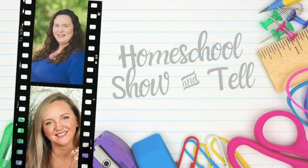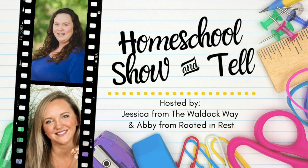Hey everybody, welcome to the Wild Ock Way. I'm Jessica, and today's video is going to be a homeschool show-and-tell. The homeschool show-and-tell is an open collaboration hosted by Abbey from Rooted and Rest in Myself. The goal when we started this was really just to showcase the fact that there's not one right way to homeschool — that there are tons of ways to do it and still do it in a way that works for your family. Each month we bring homeschool YouTubers together from around the world, pick a topic, and we all share our version or take on that topic.